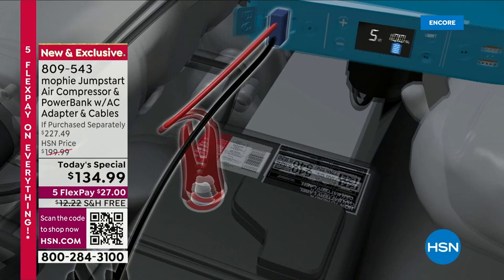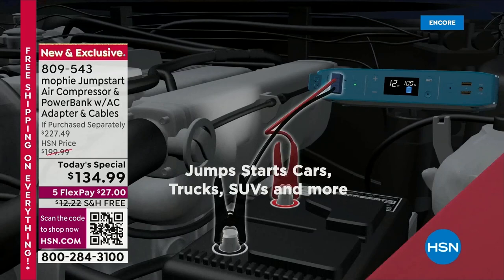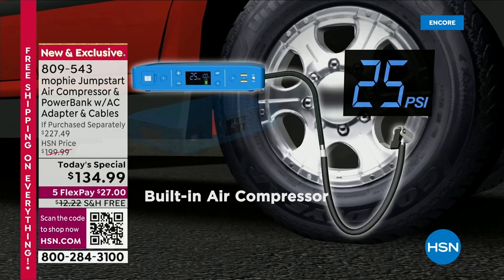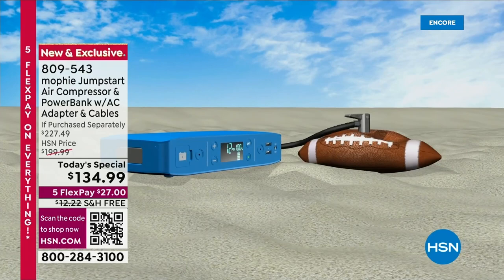It is so lightweight at only about three pounds. Everybody is going to love this. It's 55,500 milliwatt hours of power, so you can take it on the go. Look at everything that this replaces — so many different things because it is that true six-in-one. And here we are inflating — sports balls. Any time my son wants to play ball, the ball is flat.